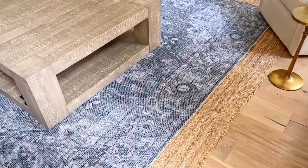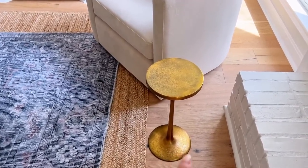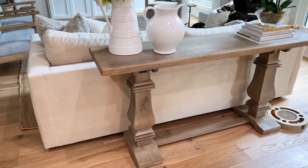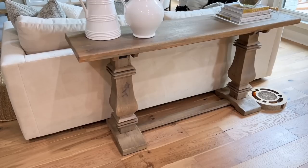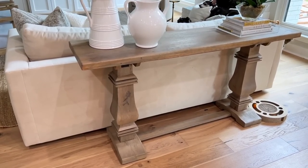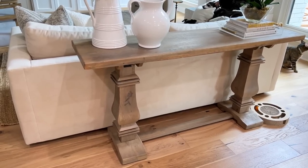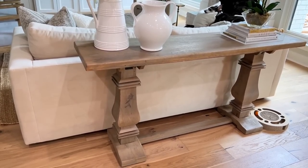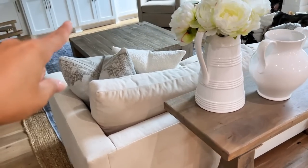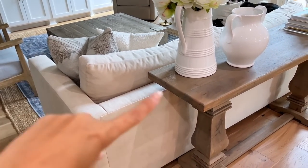I ended up doing another layered rug situation in the living room and I love how it turned out. I also added these drink side tables — one by the swivel chair and one over here. I did end up adding this console table; it was in our entryway at the other house. I'm not 100% sure it's going to stay here, but I really like this piece and I'll put it somewhere — the guest room or media room — if it doesn't work here.